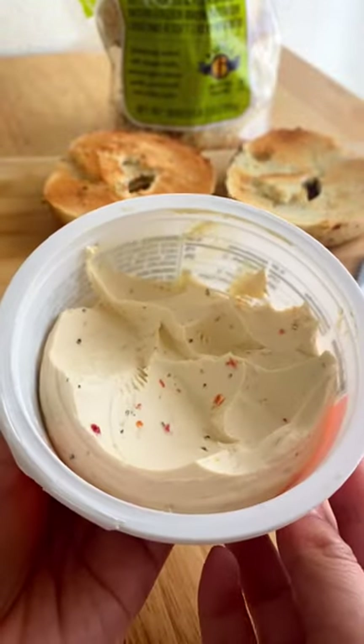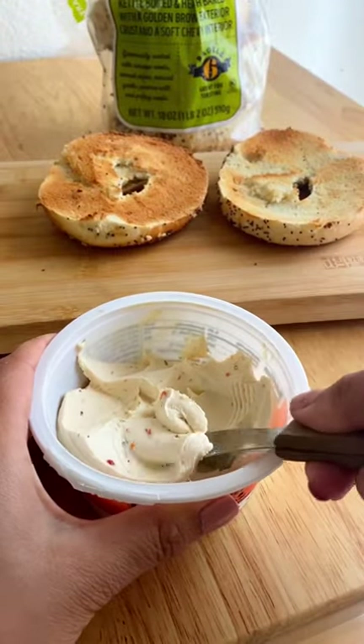Just take a look at this container that I opened up only like two days ago. I've already dug into so much of this cream cheese spread.